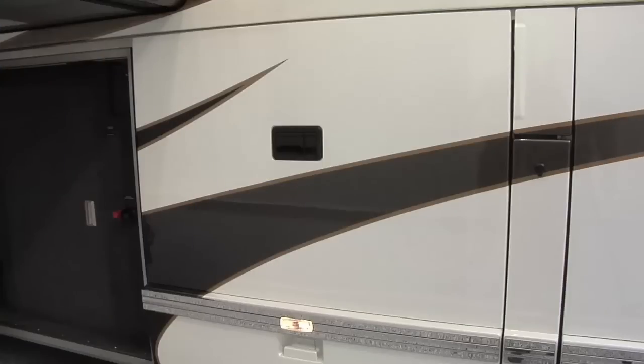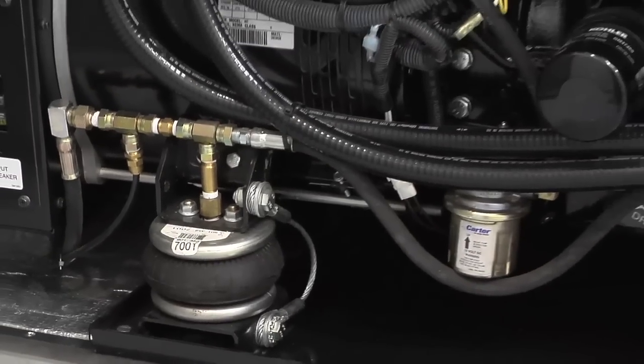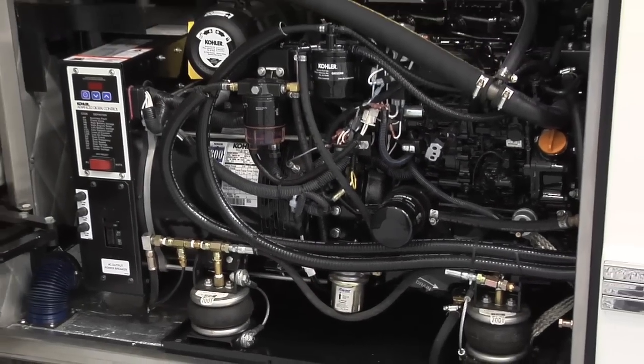A 20,000 kilowatt diesel generator by Kohler is encased in a sound-deadened driver's side bay. The generator also features an airbag suspension system, providing the ultimate in power and performance.